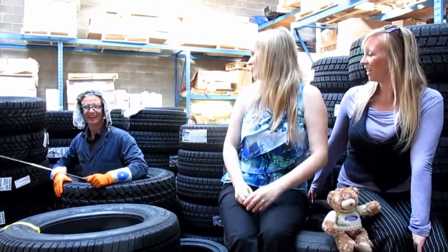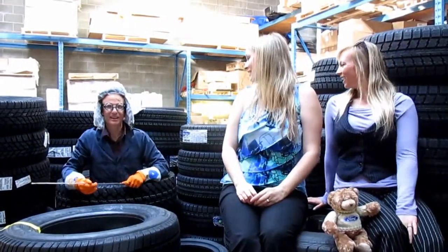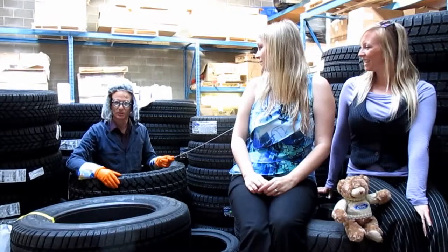Hello everybody. Dr. Beaker, the camera is this way! Hello everybody. I'm Jacobson Ford's resident tire expert. Dr. Beaker is my name, tires are my game. I'm here to talk to you today because winter tires are so important in the Shuswap. And I also want to talk about our technology in our winter tires, as well as something else.